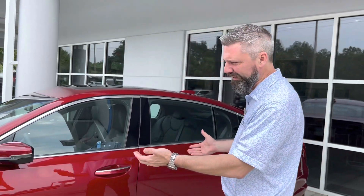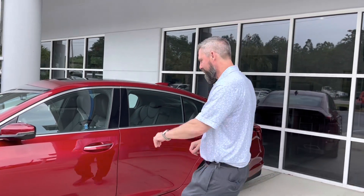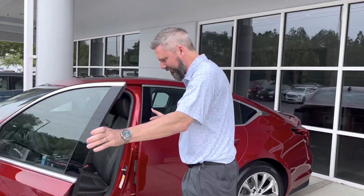Good morning. Welcome to Coastal Cadillac. I'm John Paglio, Coastal Cadillac's manager here, and I want to introduce you to the 2023 Cadillac CT5 in Radiant Red with the Jet Black interior.